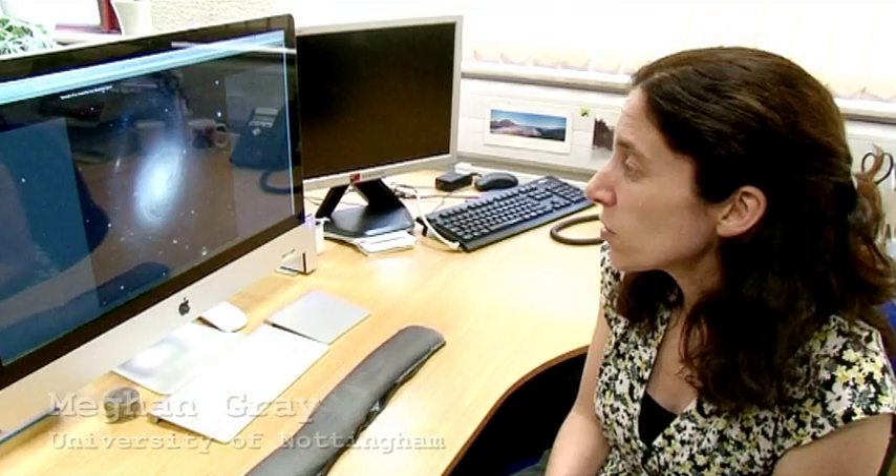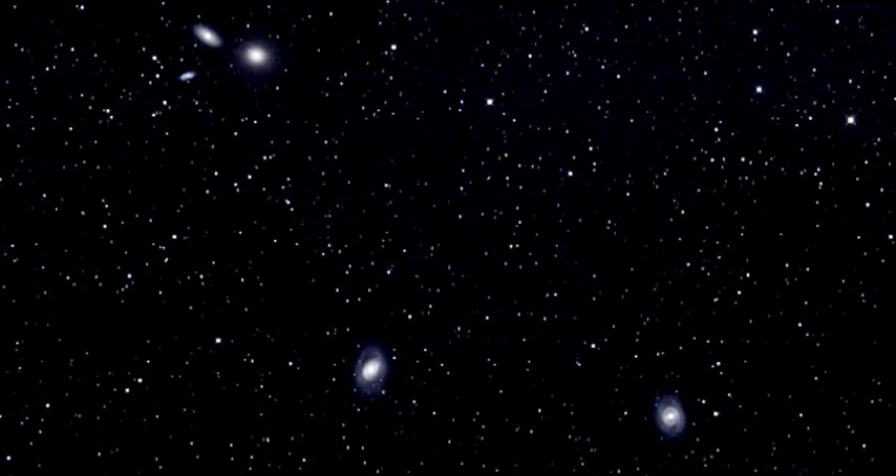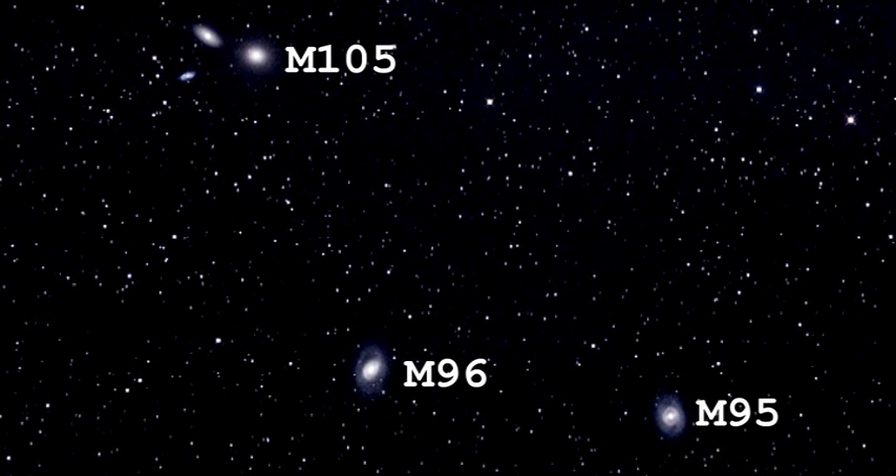So we're looking at M96, which is a spiral galaxy, but it's not a spiral galaxy sitting on its own. It's part of a group in the constellation Leo, which includes M95, another spiral galaxy, and M105, which is an elliptical galaxy.